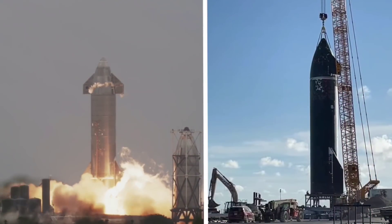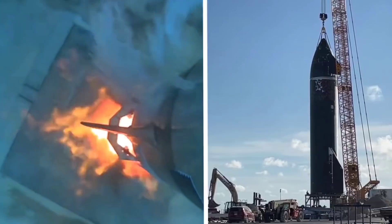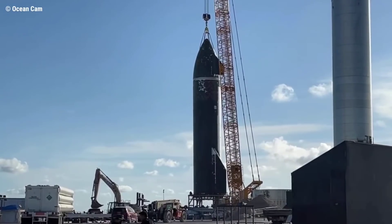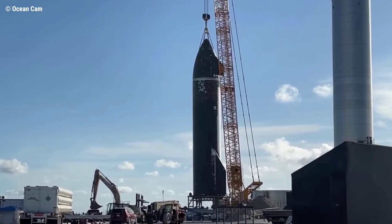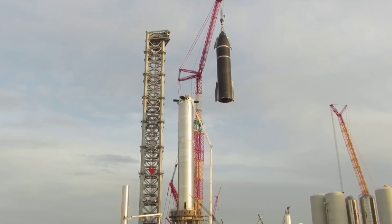So what exactly are the differences of Ship 20, in addition to hundreds of internal improvements that SpaceX did not reveal? One of the enhancements is physically visible: SpaceX has significantly increased the number of heat shield tiles on this Starship prototype.